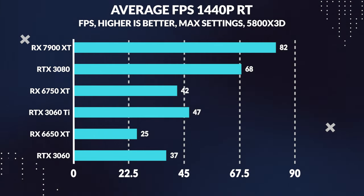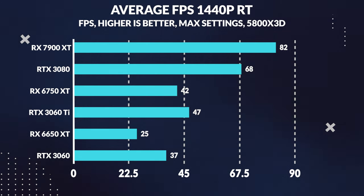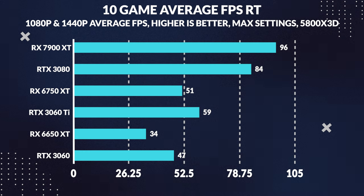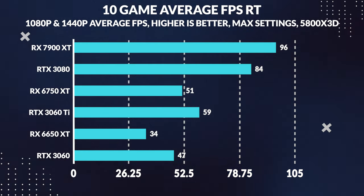Let's take a closer look at the numbers. When we compare the average FPS for 1440p ray tracing, the 3060 Ti takes a massive lead over the 6650 XT, beating it by a staggering 83%, and the 3060 also outpaces the 6650 XT by 47%. When combining 1080p and 1440p ray tracing, the 3060 Ti delivers 74% more FPS than the 6650 XT, while the 3060 also provides a significant boost with 39% more performance.